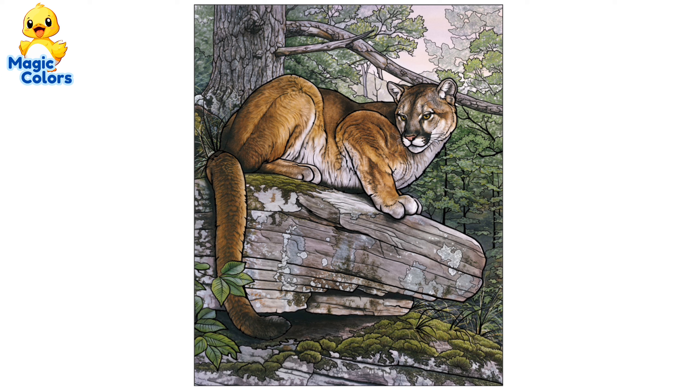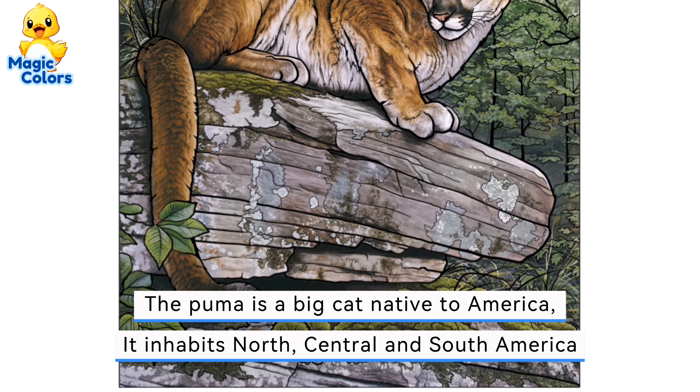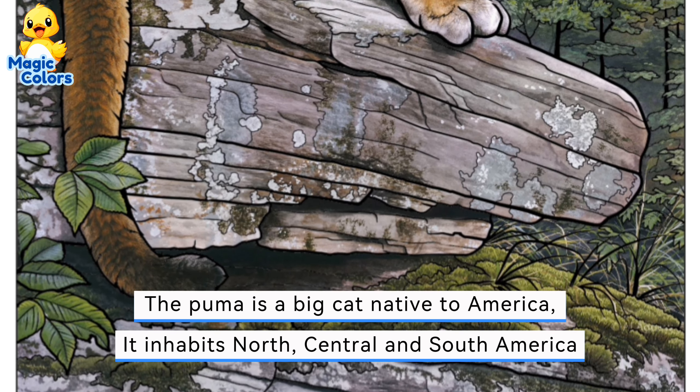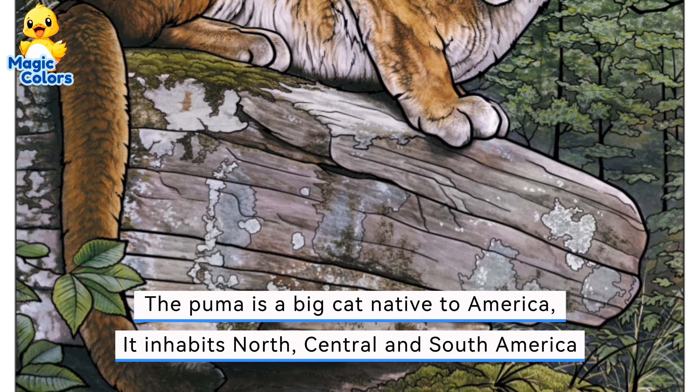This is a mountain cat, also known as a puma. The puma is a big cat native to America. It inhabits North, Central and South America.